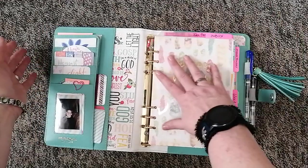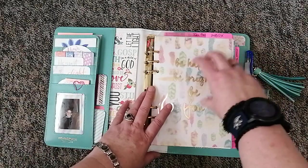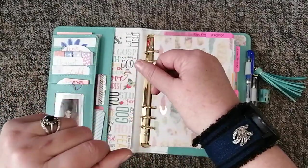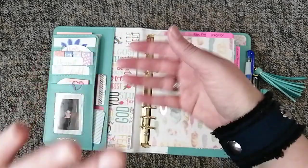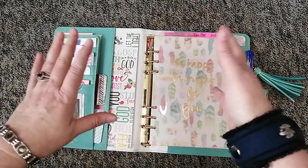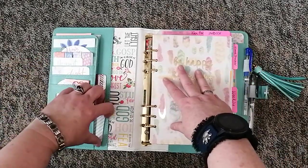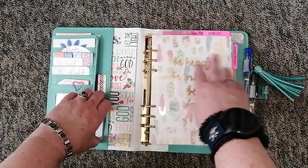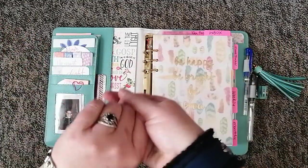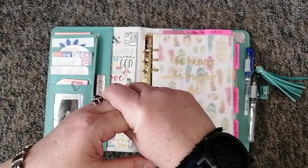Heather was really amazing and she gifted me some extra things — the dividers were already in here, she gave me some extra sticky notes and some Illustrated Faith stickers, which was just such a blessing. She's actually moving to Ireland and opening a planner, stationery, and journal store. When she does that she's going to contact me, I'll give her a shout out and maybe review some of her stuff — I'm definitely going to be ordering from her.